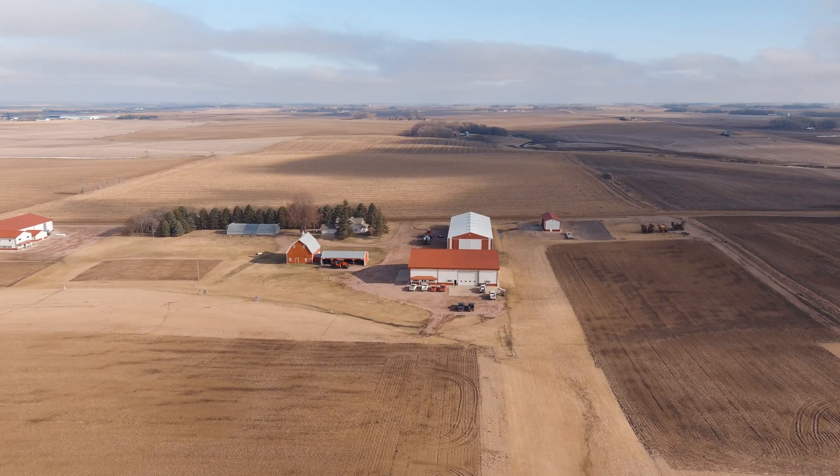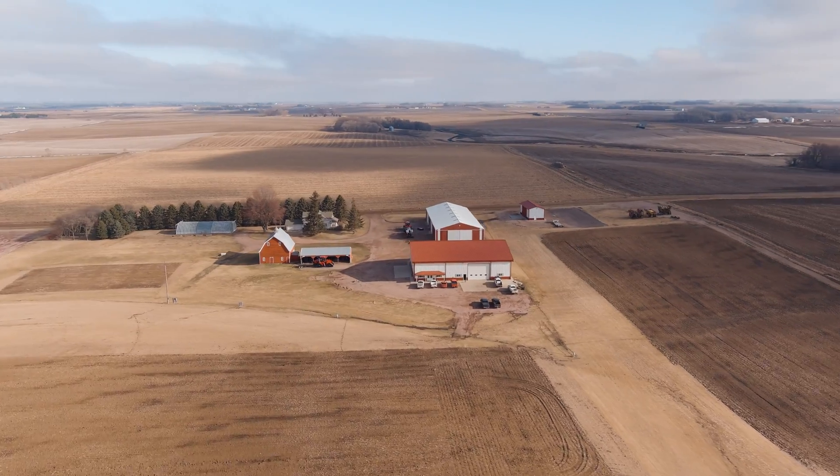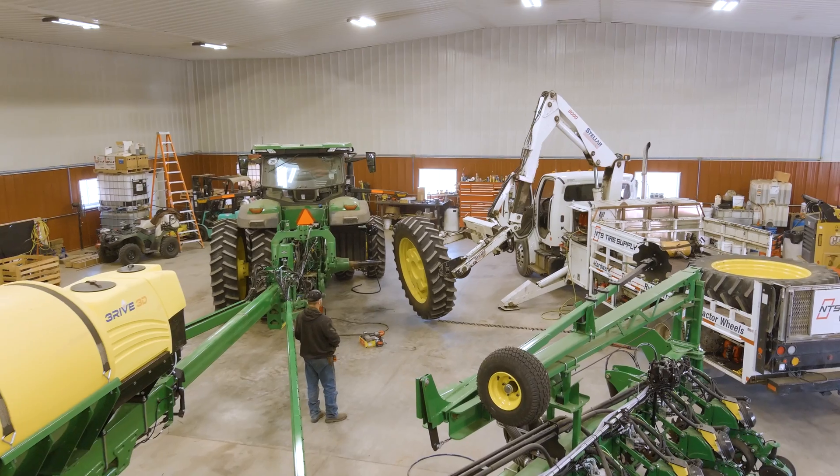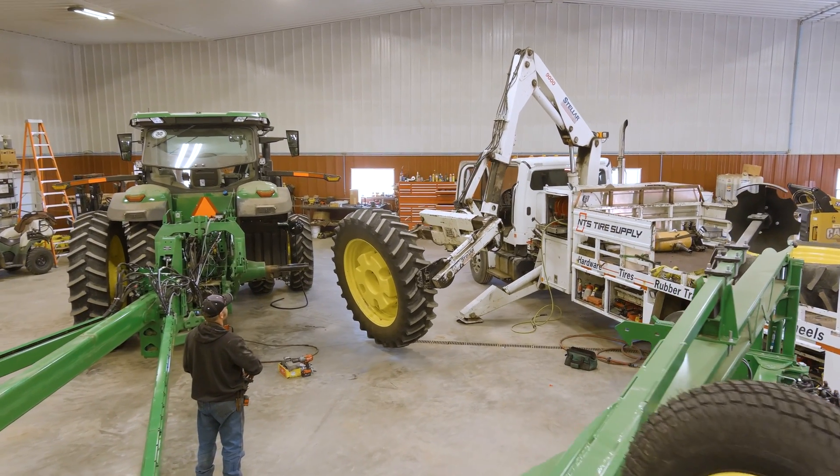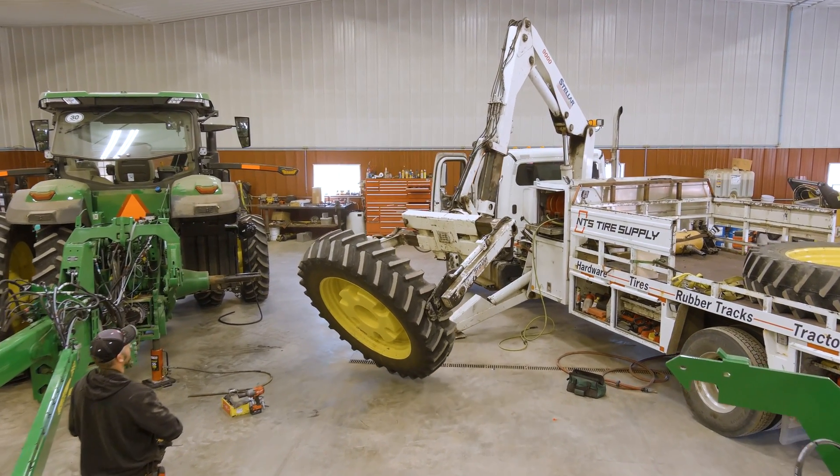I'm Rob Hillisheim with NTS Tire out of Redwood Falls. We're currently down here at the Hefty Brothers Farm in Baltic, South Dakota, working on a project with Michelin. We're installing an inflation system and changing out tires on their 8R370 tractor, going from radial tires to VF tires.